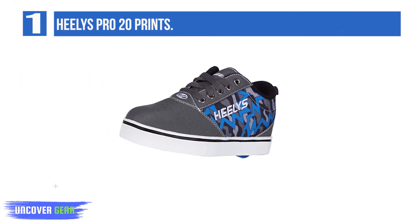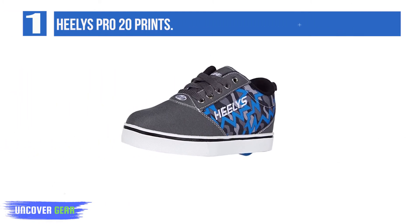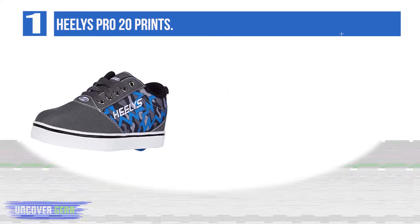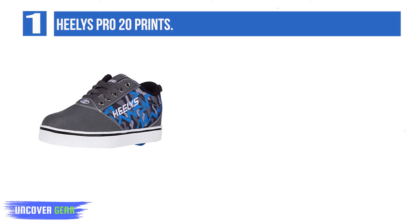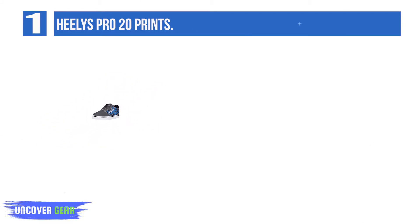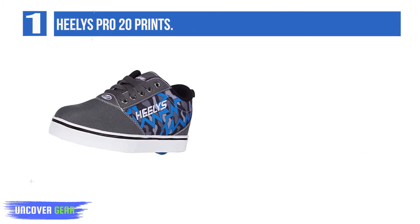List Number 1: Healy's Pro 20 Prints. Although advertised towards boys, many girls may also be attracted to the fiery design of the Healy's Pro 20 Prints. They have a traditional lace-up closure with the company's logo underneath and its name across the tongue. They are available in gray camo too. Crafted from tough canvas.